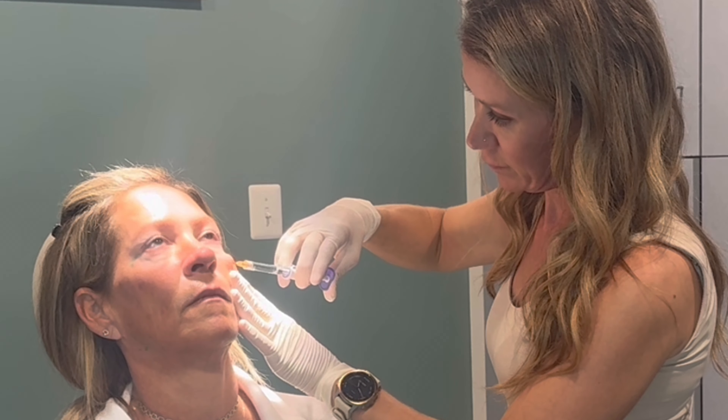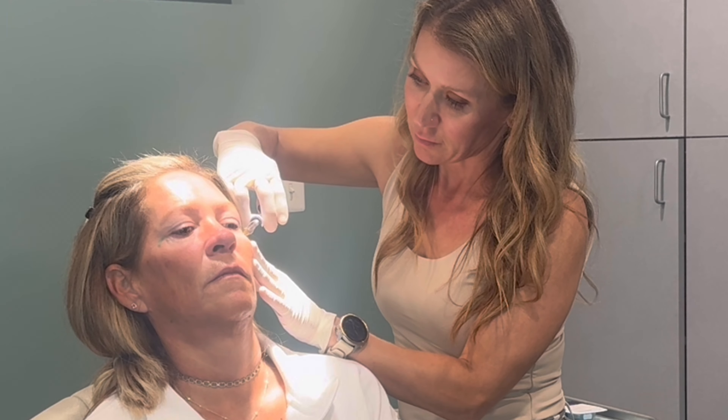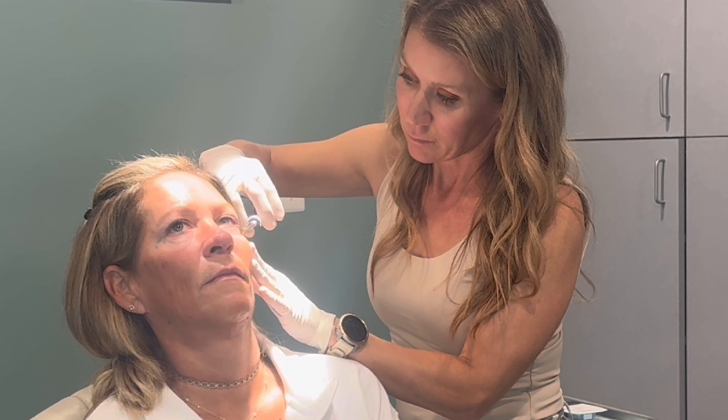Using a cannula, we begin by volumizing the midface or cheeks using Juvederm Voluma by Allergan. This injection is placed deep below the soft tissues, close to the bony structures of the face. A retrograde injection technique is shown, with the filler being placed as the cannula is withdrawn. Volume addition in this area restores a youthful appearance to the face, while also lifting the cheeks, diminishing the nasolabial folds, and lower facial sagging.